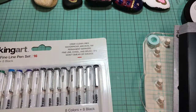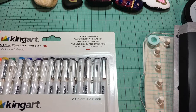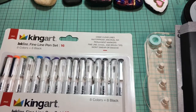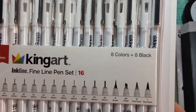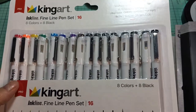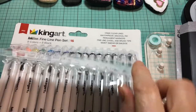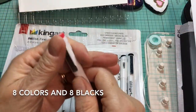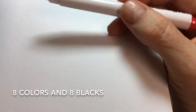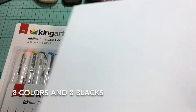My husband went in with me, like I said, and he found himself something — because he is actually the artist; I am really not the artist. He found himself a set of King Art Drawing Fine Line Pens 16, which was $19.99. The cool thing about it — not only do you have these real nice very fine tips, but they're 0.35 millimeters.